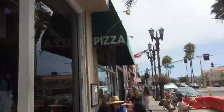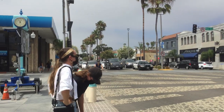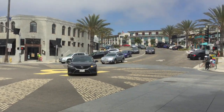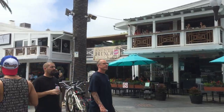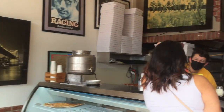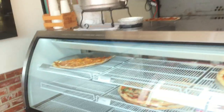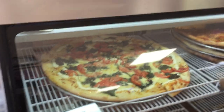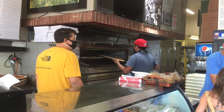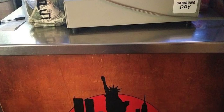Right in the heart of downtown Hermosa Beach is Paisano's Pizza. They are located in a beautiful part of town right on the main drag of Hermosa Avenue, just across the street from the pier and the ocean. It's a small pizzeria, but very reminiscent of the New York pizzerias I grew up with. There is a display case to the left as you walk in with some delicious looking pizzas, and beyond that is the kitchen where the pizza chefs were hard at work. Just to the right of all that is the ordering counter.